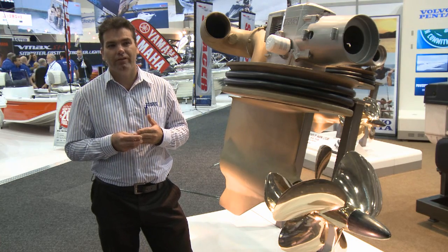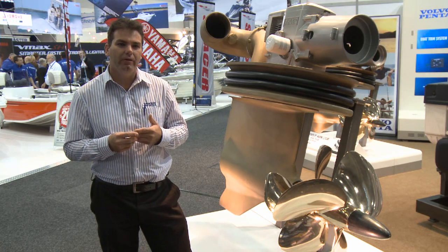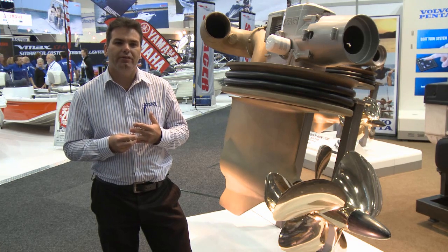In Australia we're lucky enough to have some of the biggest boat builders in the country using this new system — Maritimo, Riviera, Palm Beach, Noosacat.